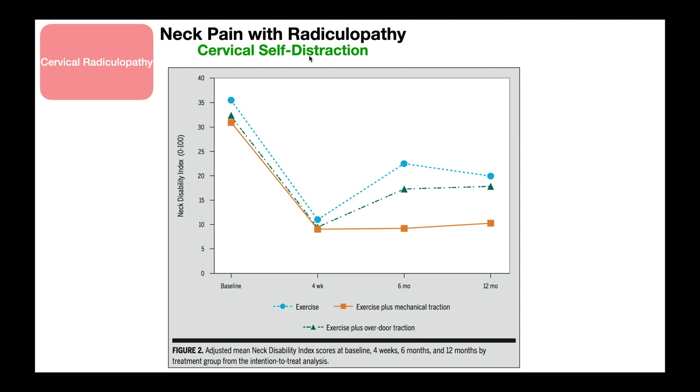Before I go into the technique, I just want to remind you of this graph that we looked at in a previous video. On the y-axis, we have the Neck Disability Index, or the NDI score — remember, the lower the score, the better. There were three groups in this study: the blue group, which ended up with the highest NDI score or worst result, was exercise alone; the green triangles, a little better, were exercise plus overdoor traction; and the orange squares, which did the best, were exercise plus mechanical traction.